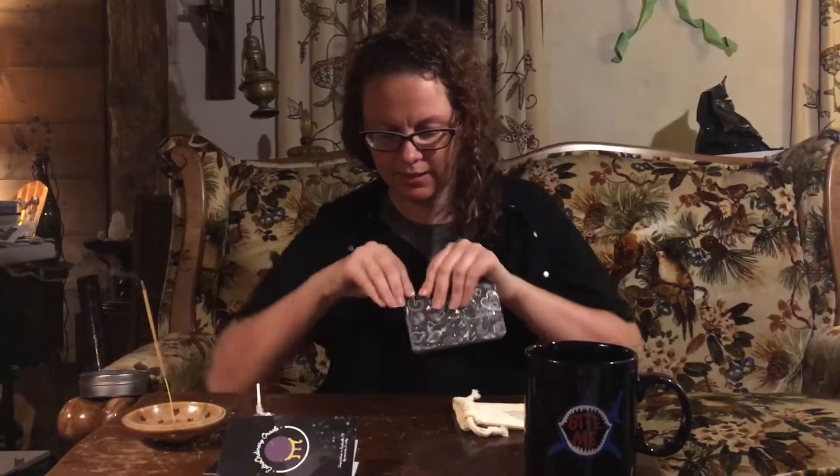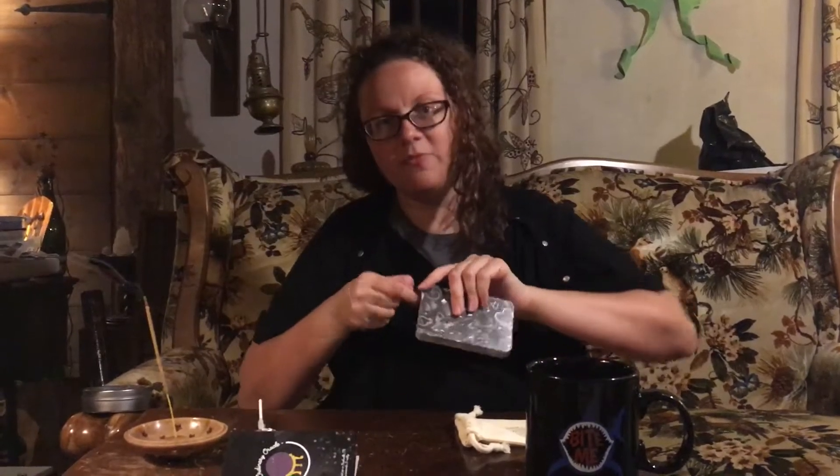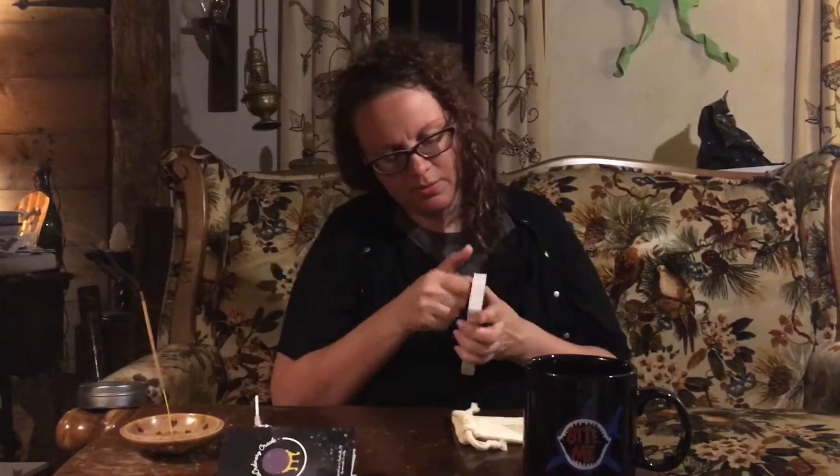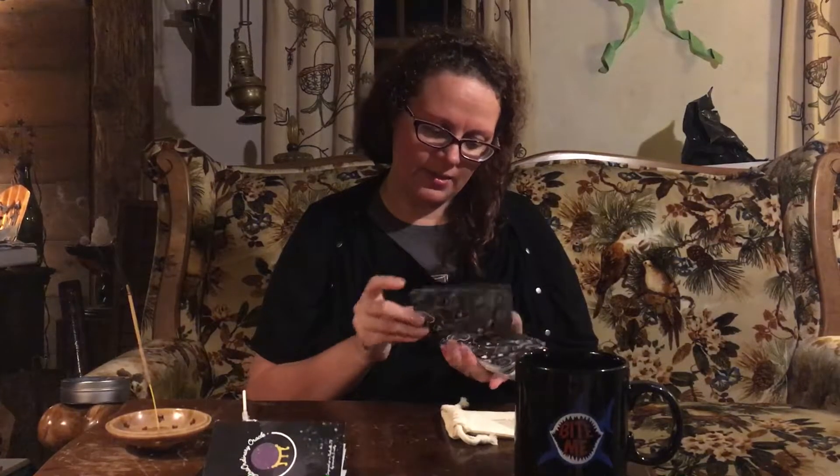Here's my sealed deck. The Extraordinary Oracle is all about finding the magic in everyday moments. The card stock is actually different than any I've worked with before — it's drier, for lack of a better phrase. It doesn't stick; sometimes decks will be a little sticky, but this one isn't.